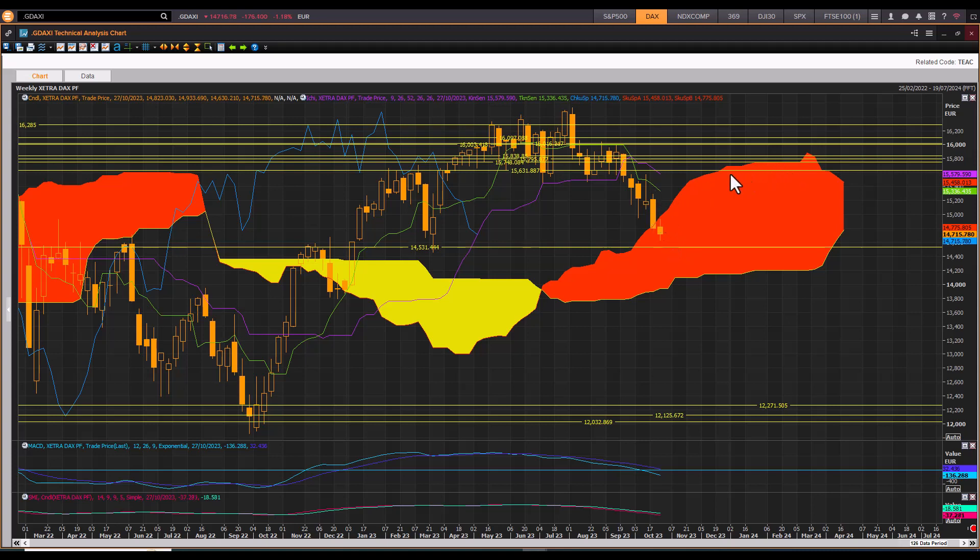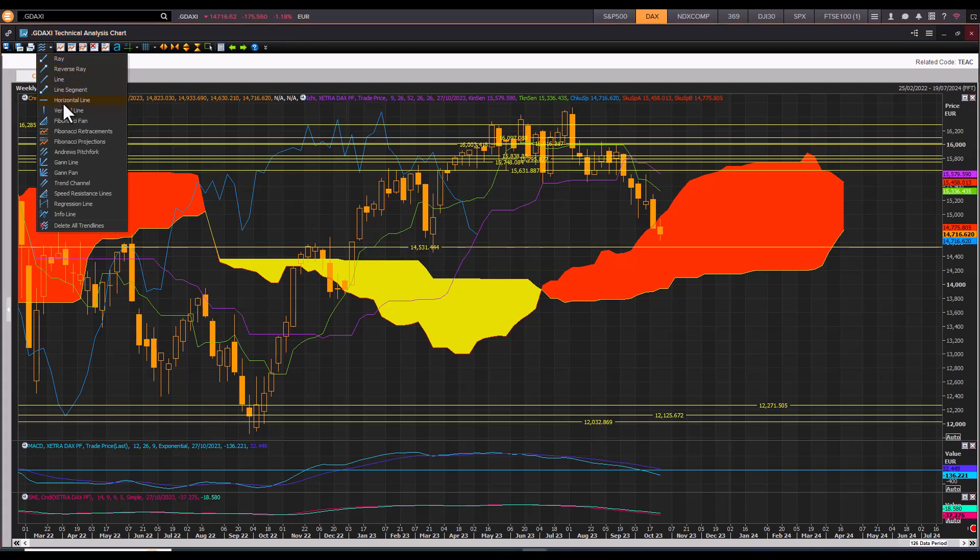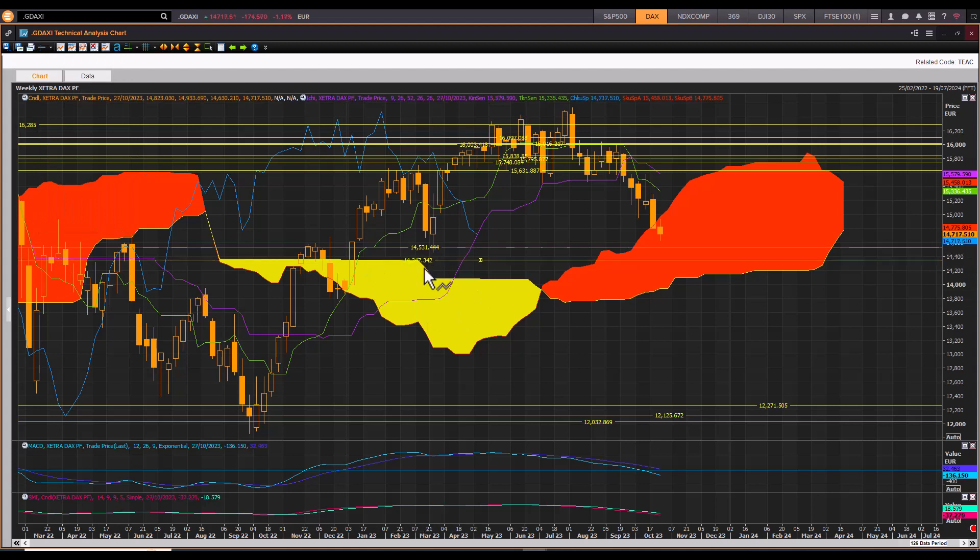The index failed to find support at the front end of the cloud, as well as this old cloud chart support level, and these highs failed there too, selling off aggressively. Now fighting for support at the top end of the cloud, there's downside risk on the weekly towards 14,347 — a key level to watch — as well as the zone at 14,065, which coincides with the front end cloud chart support. There's a cluster of support between 14,531 and the top of the cloud at 14,400.